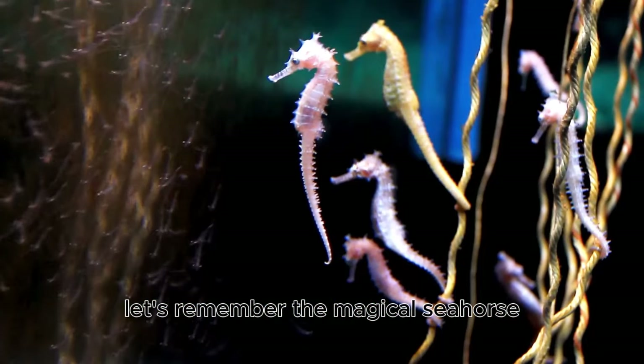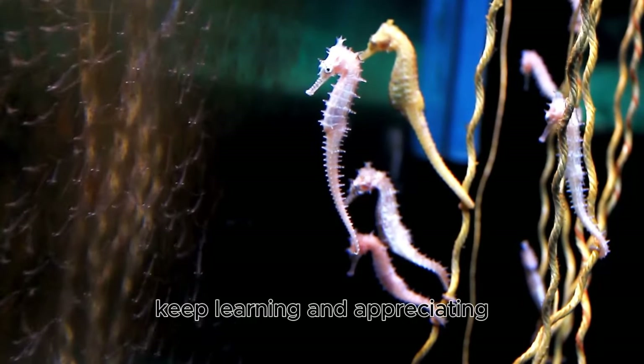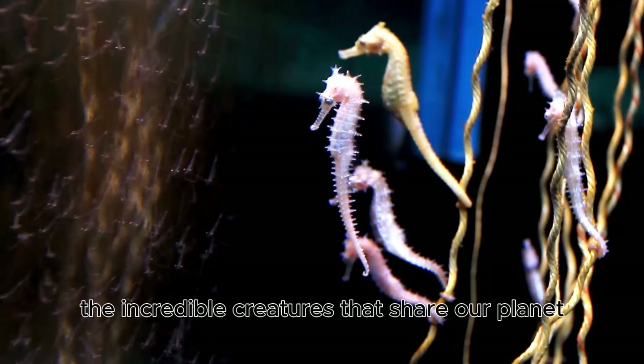As we explore the wonders of the ocean, let's remember the magical seahorse and the beauty it brings to our underwater world. Keep learning and appreciating the incredible creatures that share our planet.